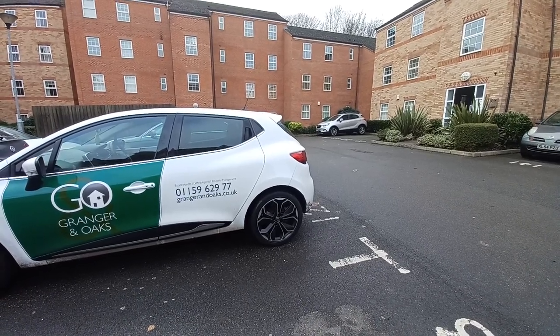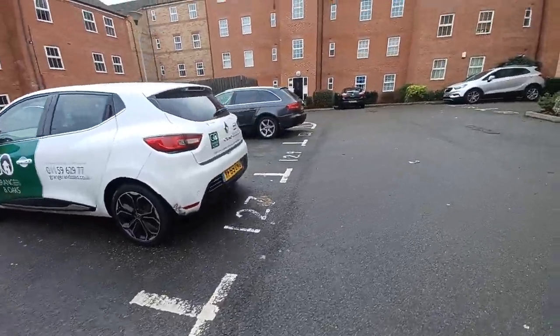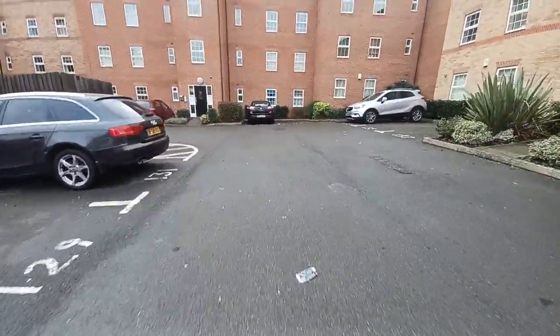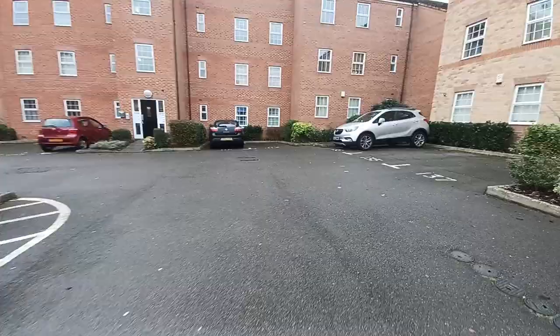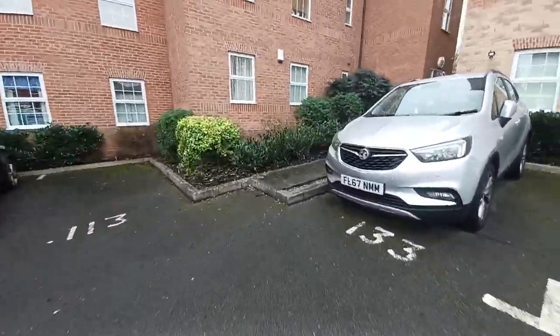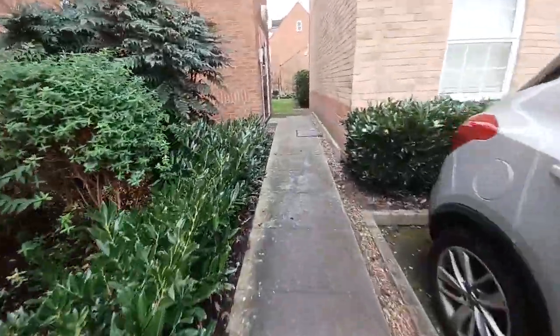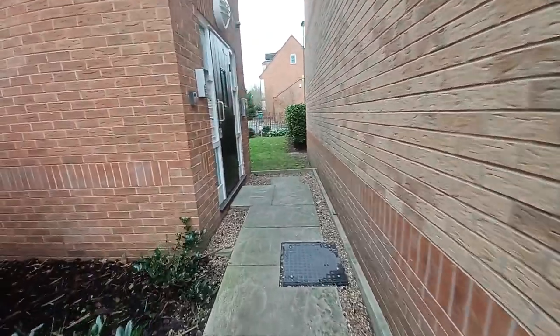We're at the two bedroom ground floor apartment to provide you with a virtual tour at Potter's Hollow. The apartment comes with one allocated car park space, and this particular apartment is just tucked away here to the right. The communal door is just here to the left hand side.